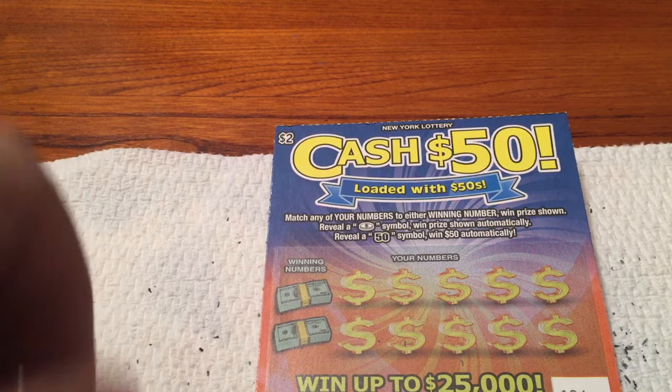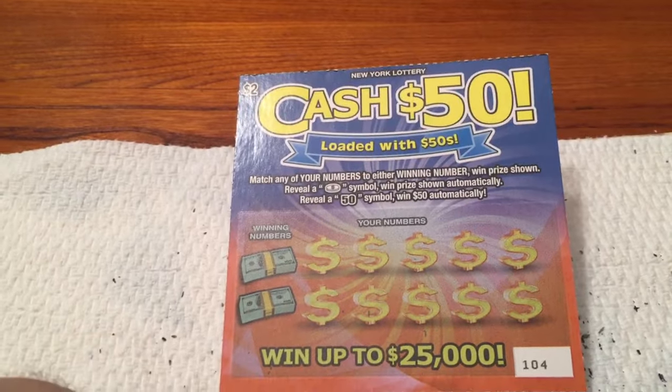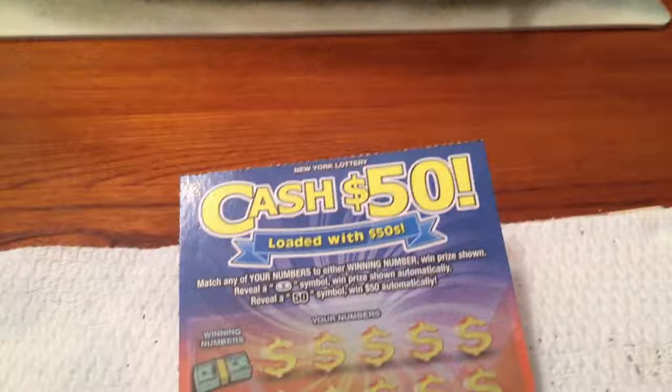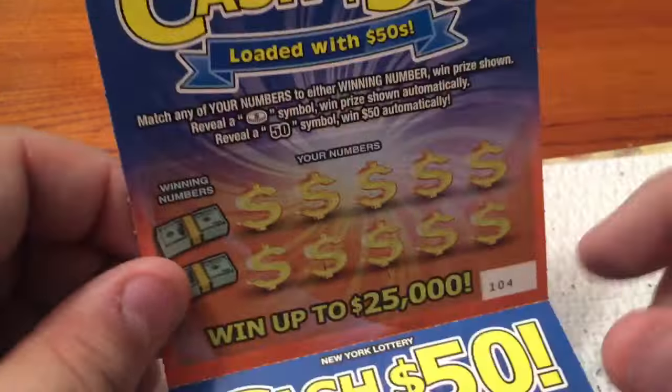Hello! Welcome to today's episode of Cat Scratching with Holly. We all know the premise: we scratch New York State Instant Lottery tickets in hopes of winning cat food for the sleeping Holly the Bengal cat. She's just tuckered out tonight and doesn't seem really concerned because she ate earlier today. So let's scratch these tickets.